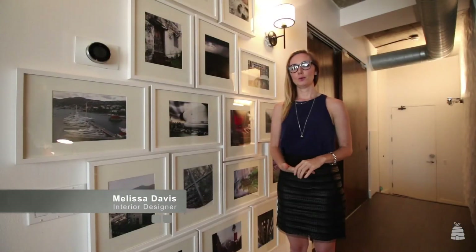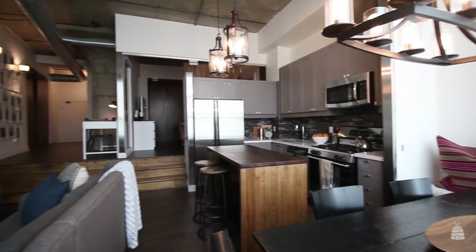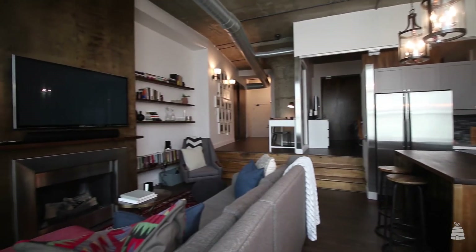My name is Melissa Davis and I own Melissa Davis Designs. We're here today in a loft I designed for a client of mine, Asad, who travels 50% of the time for work.